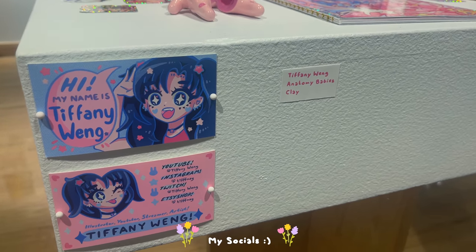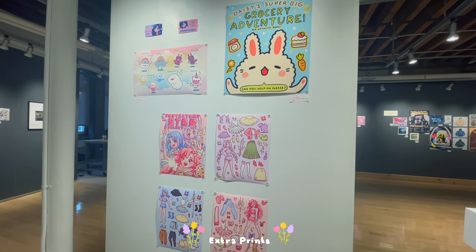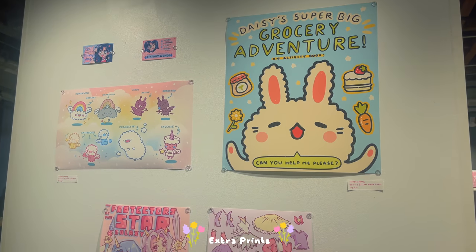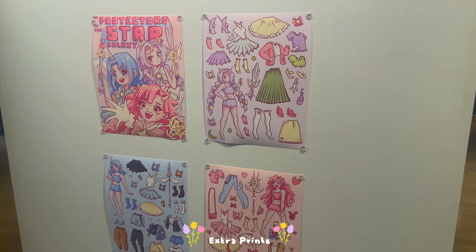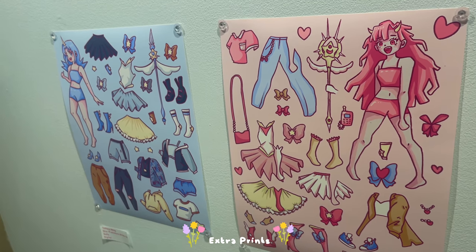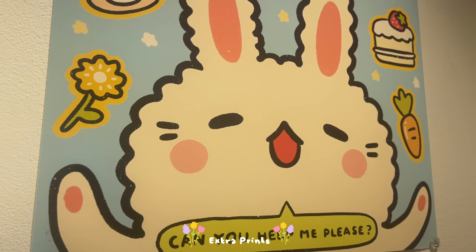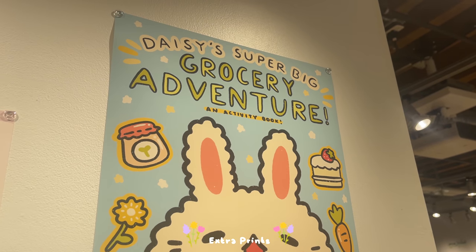This is the back of the giant panel. I have some random stuff here — it's not as coordinated as the front, but it has some pieces I really liked. I wanted to print out the Protectors of the Star Galaxy sheets because when things are in book form, not everyone has the patience to open it up and look inside. I also have this one, which is the Grocery Adventures — I never actually finished this book, but I love the title and the cover so I wanted to show it.